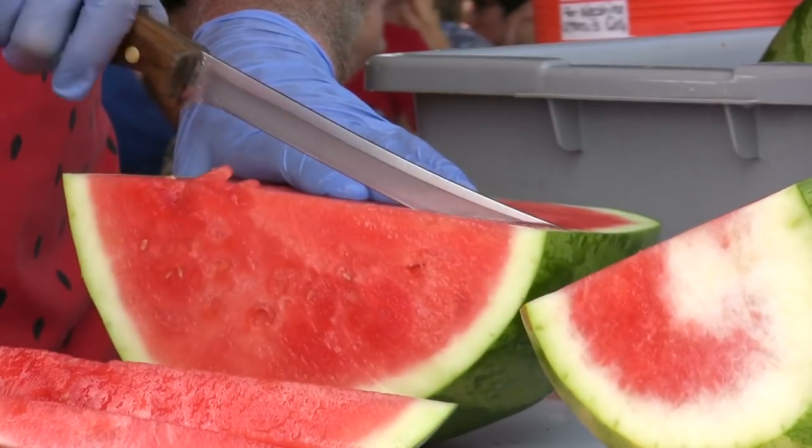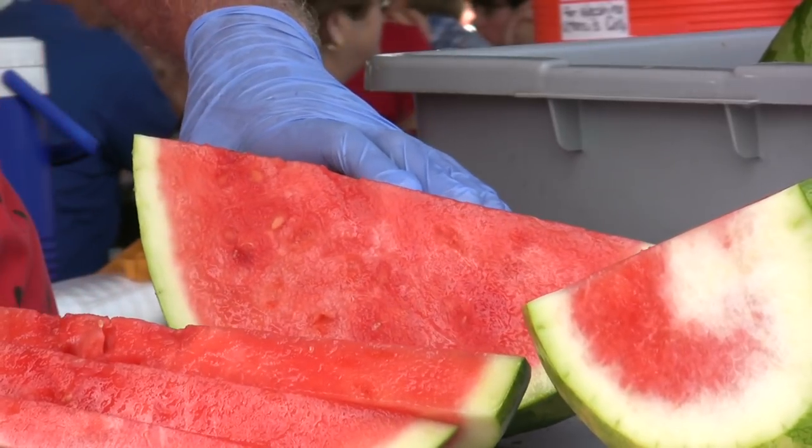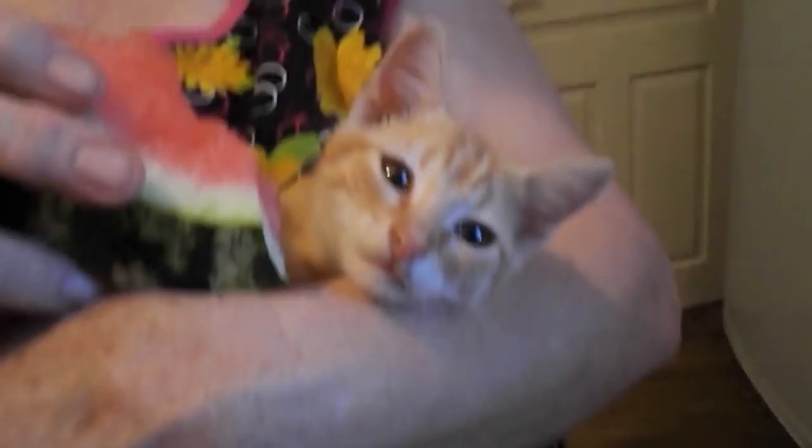In cases where there are stones or seeds, it's necessary to remove them. The same goes for fruit with thicker peels such as mango, watermelon or peach. Pears and apples can be given with or without their skin.